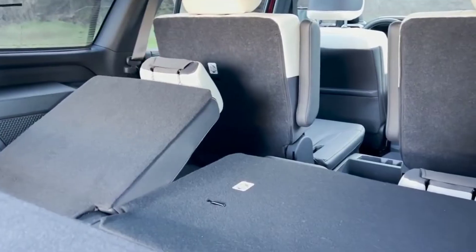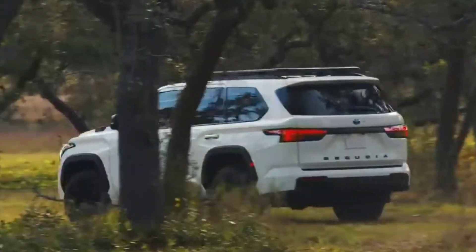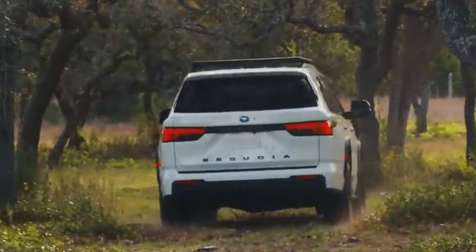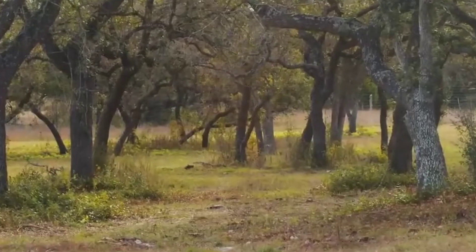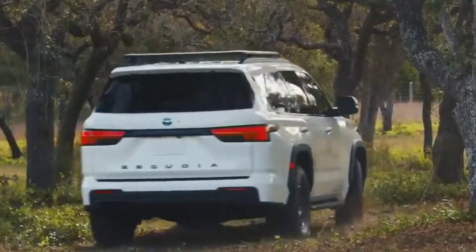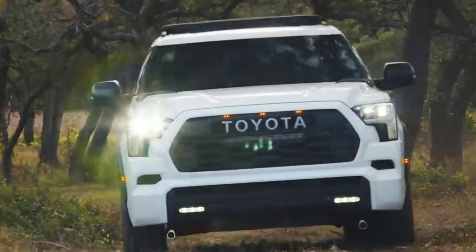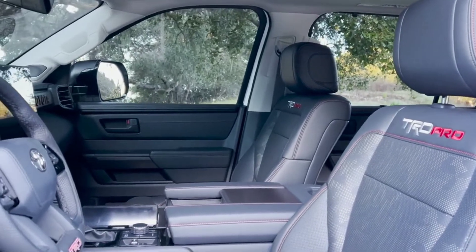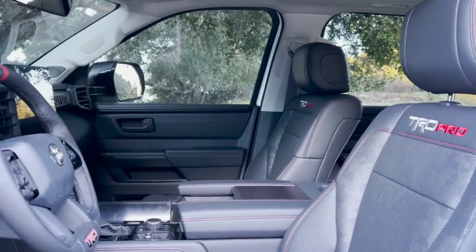When it goes on sale this summer, the Sequoia will be available in SR5, Limited, Platinum, TRD Pro, and Capstone luxury models — first introduced in the Tundra — with two or four-wheel drive available. The TRD Sport package on the SR5 adds black TRD wheels, Bilstein dampers, and other TRD accents. The newly available TRD Off-Road package on SR5 and Limited models adds a locking rear differential, Bilstein dampers, black 18-inch TRD wheels, multi-terrain select off-road drive mode, and off-road cruise control. The 2023 Toyota Sequoia will be built alongside the Tundra at the Toyota plant in San Antonio, Texas.